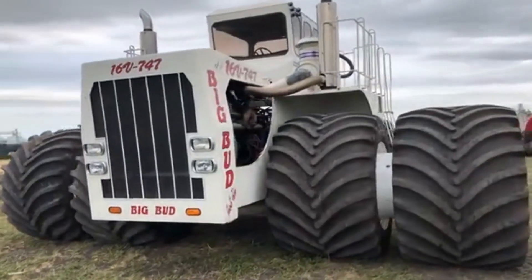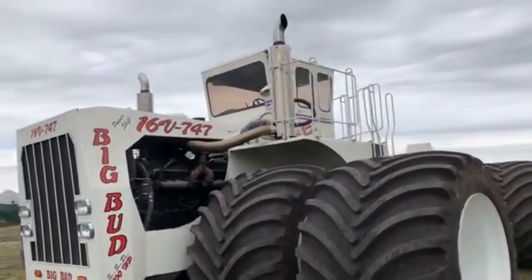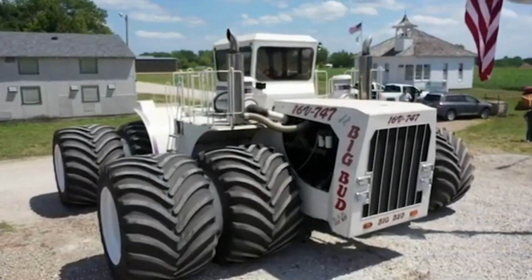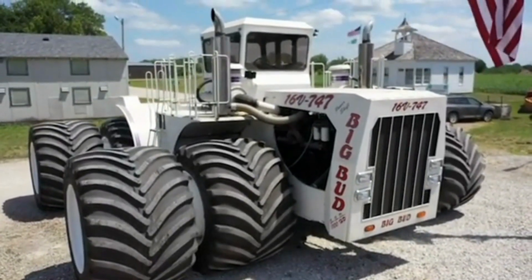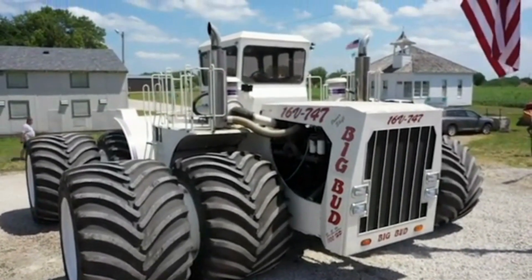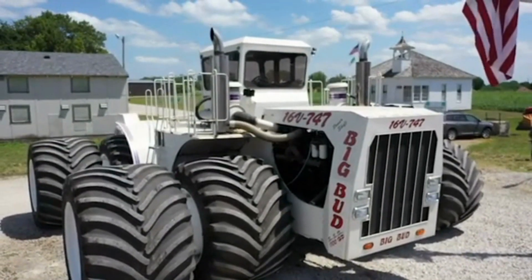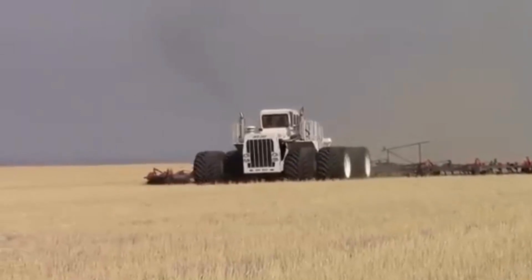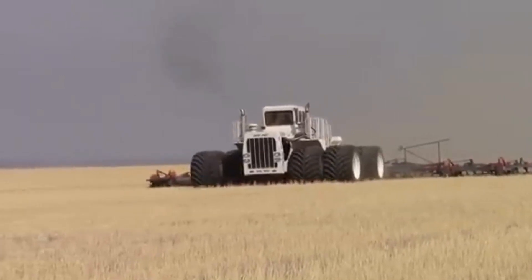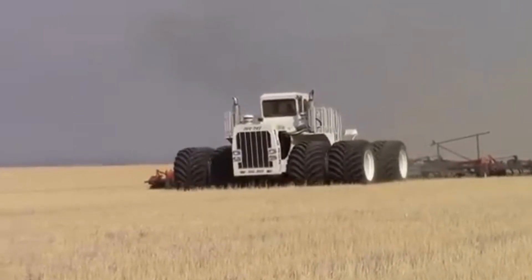The Big Bud 747-16V is a behemoth of a tractor, known for its impressive power in the world of agriculture. It is recognized by its owners and exhibitors as the world's largest farm tractor, originally designed for large-scale farming operations requiring significant power and efficiency. It has been used for a wide variety of tasks, including plowing fields, planting crops, and pulling heavy equipment.